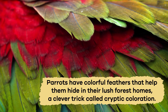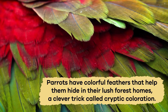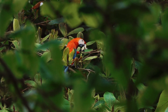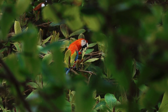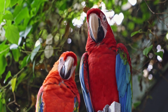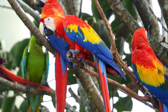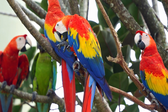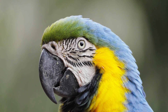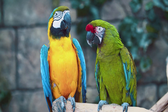Parrots have colorful feathers that help them hide in their lush forest homes — a clever trick called cryptic coloration. These bright, rainbow-colored feathers help them blend in with the trees and flowers, like they're wearing the perfect camouflage jacket. The camouflage helps them stay safe from hungry predators. But their colorful feathers also have another job: talking to their parrot friends. The brighter the feathers, the healthier they might be, which is important when showing off to find a good friend or mate. So those pretty feathers aren't just for looks — they're a secret code that helps parrots survive and make friends in the wild.